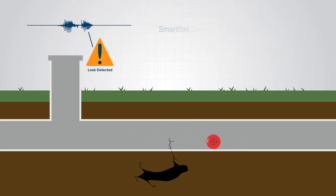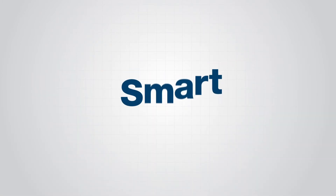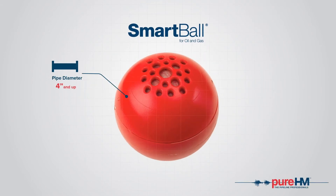Smartball detects leaks as small as 0.028 gallons per minute, able to operate in pipes of diameter 4 inches and larger, with a battery life of up to 400 hours.